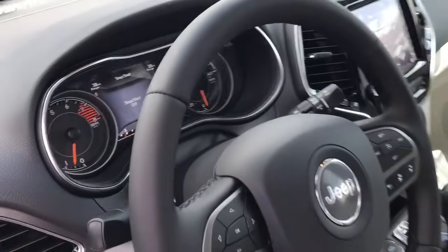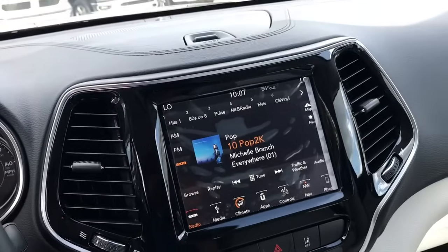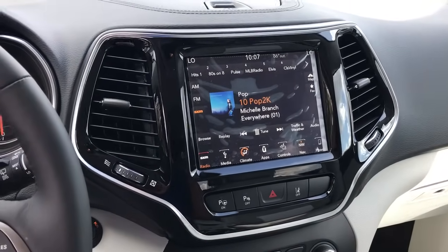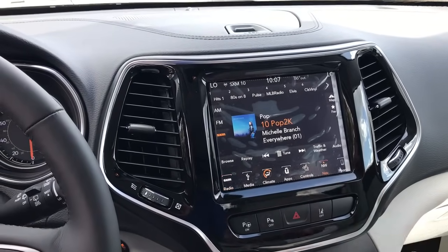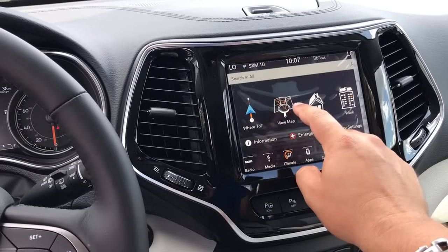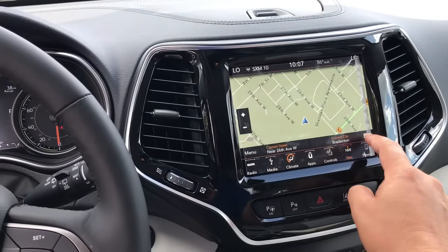And we'll take a look on the inside here. Very nice 8.4-inch screen with this one. This one does have navigation. The navigation setup is very user-friendly.